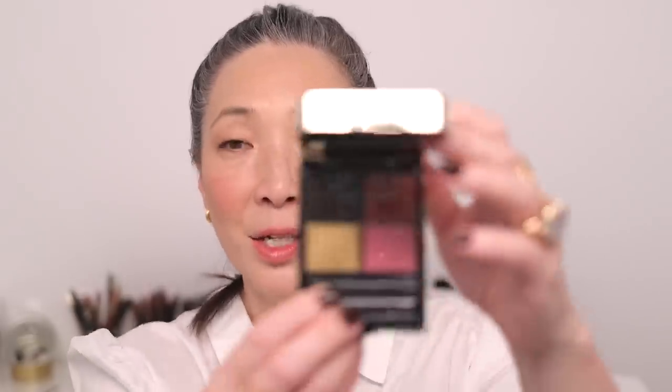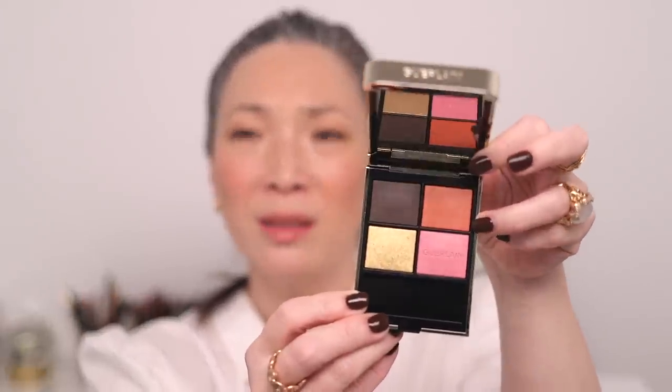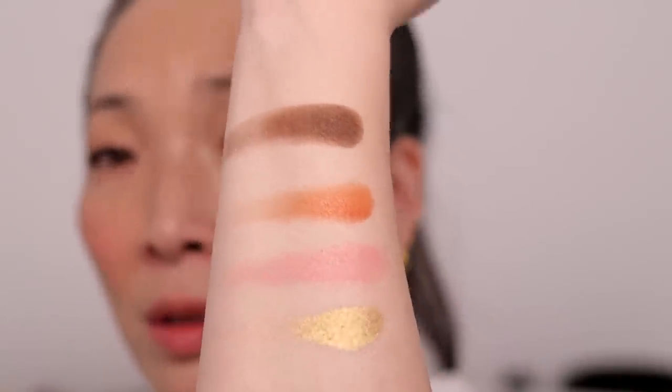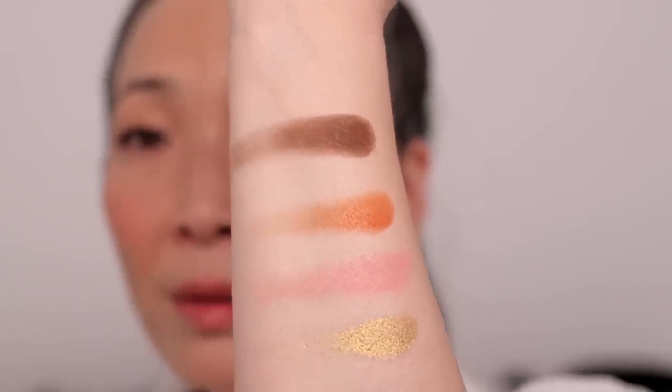Last but not least, I decided to go with Metal Butterfly, which is a little bit out of my comfort zone because it's got those bright shades on the right-hand side. They had another quad with blues and greens, but I thought I'd probably wear these shades a little bit more. I did think it looked very pretty as a color story. Here is Metal Butterfly swatched — look at that gold, very foily. Those are the three quads I got from Guerlain. As soon as I see them pop up anywhere else, I'll post something on Instagram.